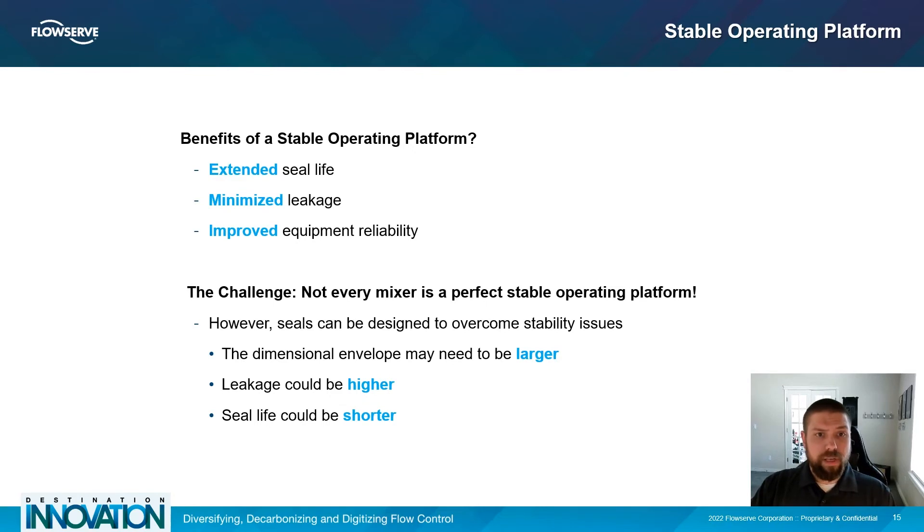The benefits of a stable operating platform are quickly realized: the life of the seal is extended, leakage from the seal is minimized, and equipment reliability greatly improves. However, equipment is almost never ideal, and fortunately mechanical seals can be designed to overcome these stability issues. Where there are improvements, there are also trade-offs to consider — the seal may be larger, the leakage could be higher, and the seal life could be shorter, but it all depends on the stability of the equipment.